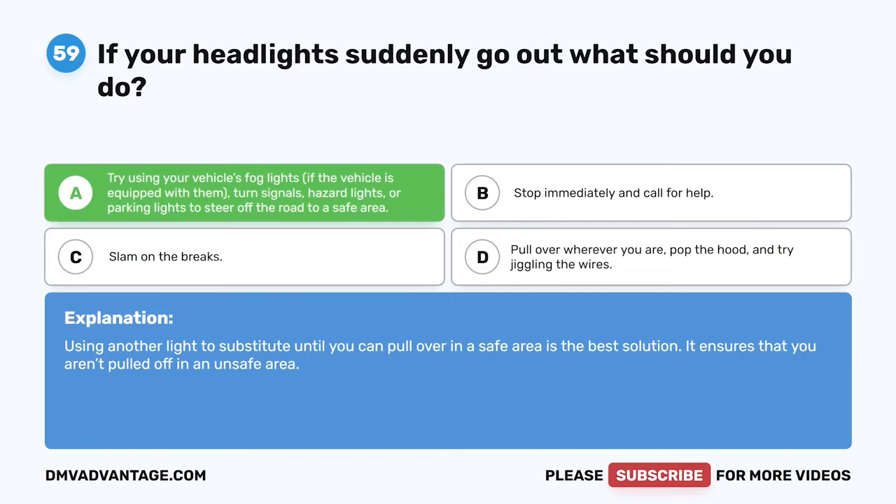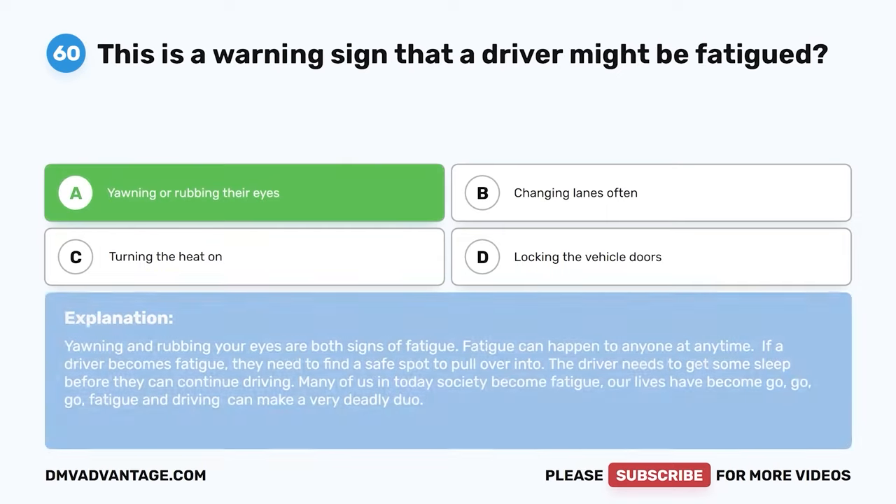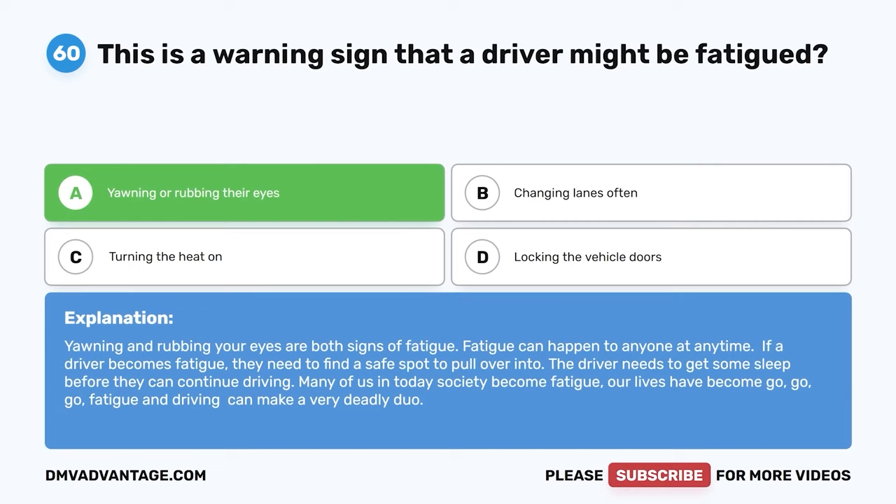Question 60. This is a warning sign that a driver might be fatigued. A. Yawning or rubbing their eyes. B. Changing lanes often. C. Turning the heat on. D. Locking the vehicle doors. The correct answer is A. Yawning or rubbing your eyes are both signs of fatigue. Fatigue can happen to anyone at any time — if a driver becomes fatigued, they need to find a safe spot to pull over and get some sleep before continuing. Fatigue and driving can make a very deadly duo.